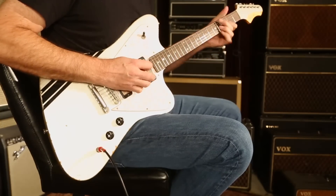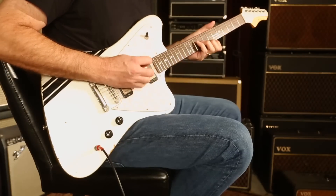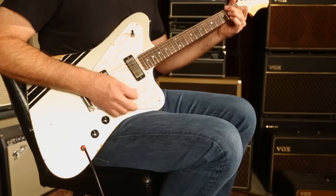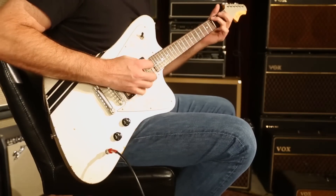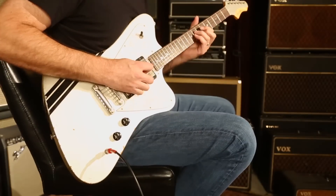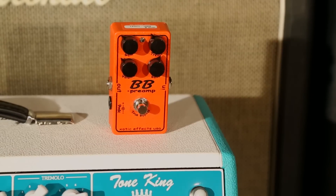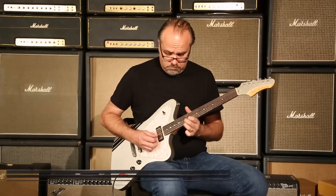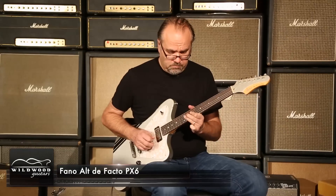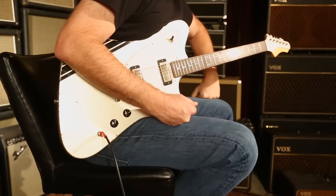Guitar solo. Inca Silver will do that to a man. Fano Altefacto PX6. Mysterious letters and numbers.